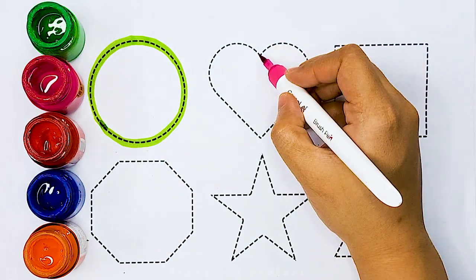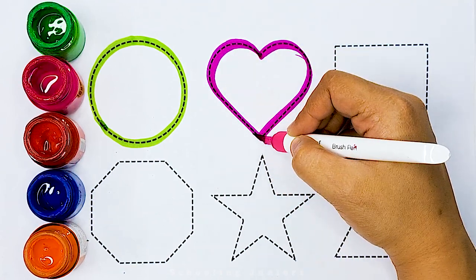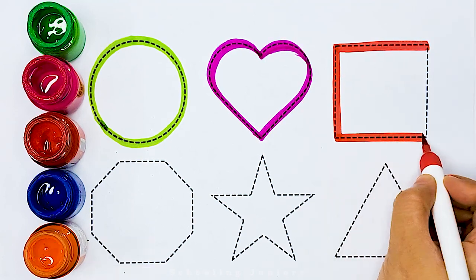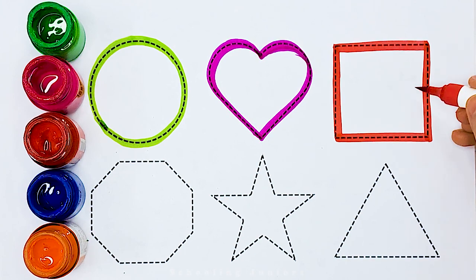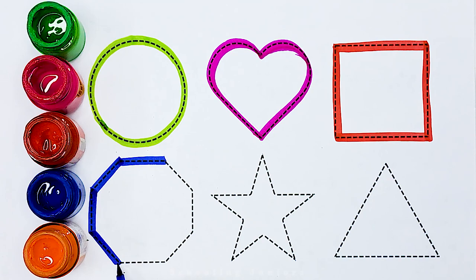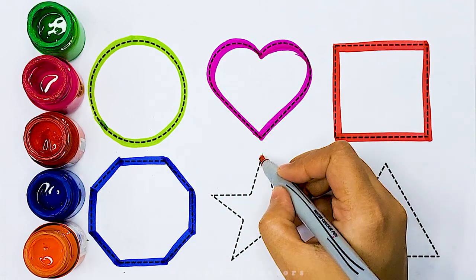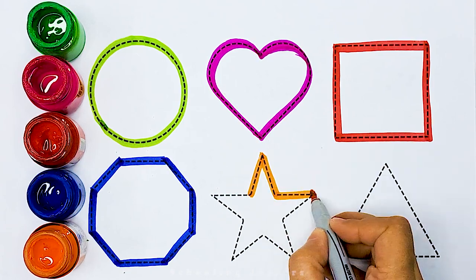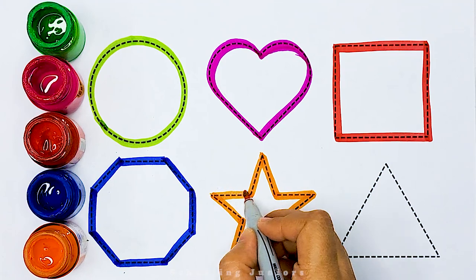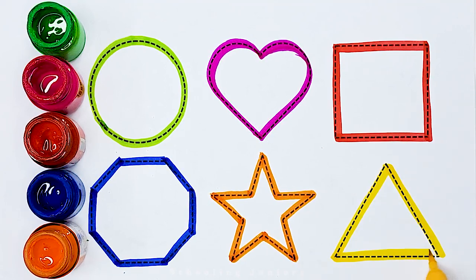Circle. Heart. Square. Octagon. Star. Heart. Triangle.